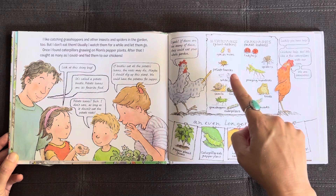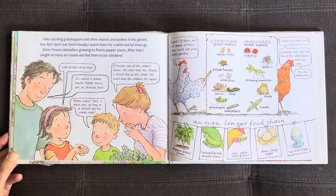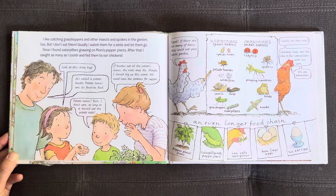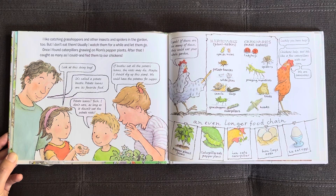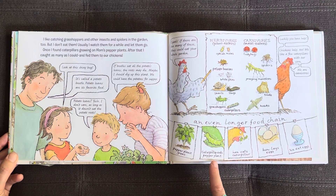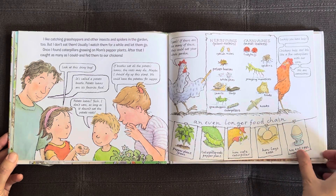Herbivores are plant eaters: aphids, mites, potato beetles, white flies, snail slugs, grasshoppers, and caterpillars. Carnivores are meat eaters: ladybugs, spiders, praying mantises, toads, and hawks. Luckily, you have help. Chickens help too. We like a few caterpillars with our corn — we are omnivores. An even longer food chain: pepper plant grows, caterpillar eats pepper plant, hen eats caterpillar, hen lays eggs, we eat eggs.